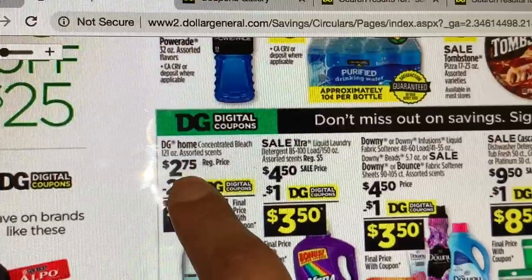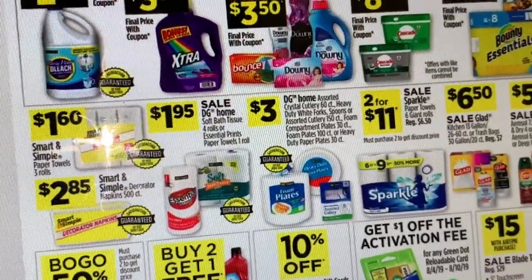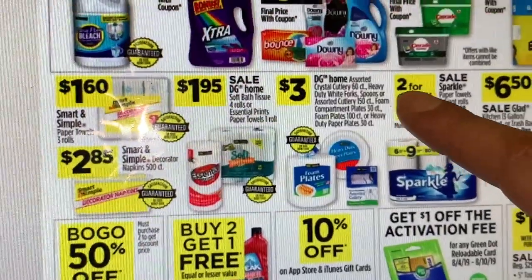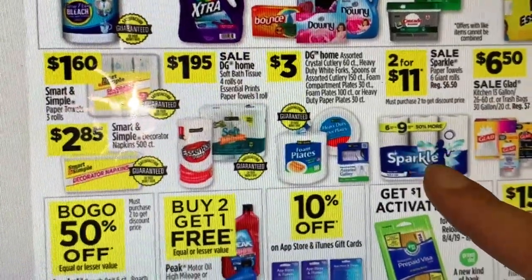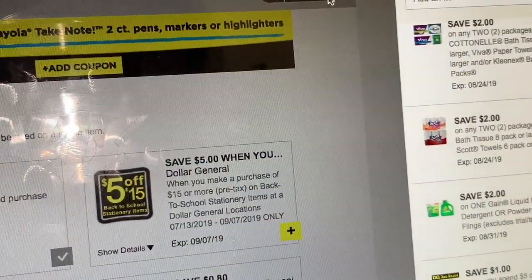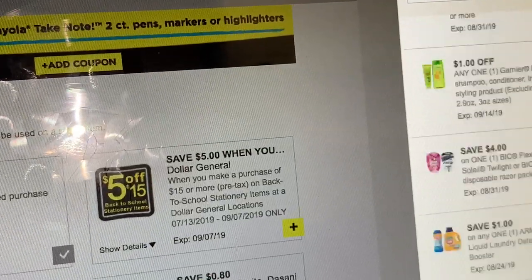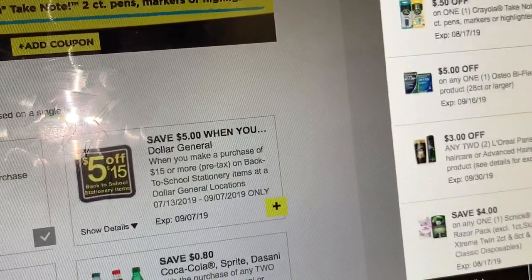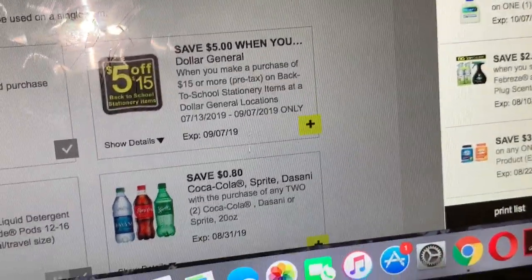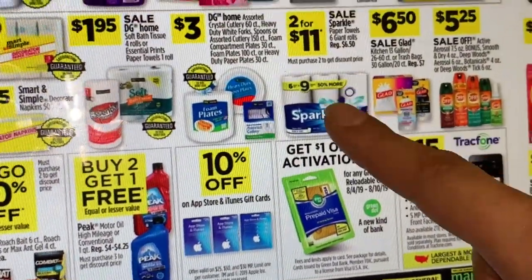If you need Clorox, the Digital Home Clorox is priced at $2.75 with a $0.25 digital coupon making it $2.50. And here at the bottom we have the Sparkle paper towels 6-rolls on sale two for $11. I believe there's a $1.50 digital coupon — let me check. I'm not sure if I have that coupon on this account since I don't really use it much, but I believe there was a $1.50 digital coupon.